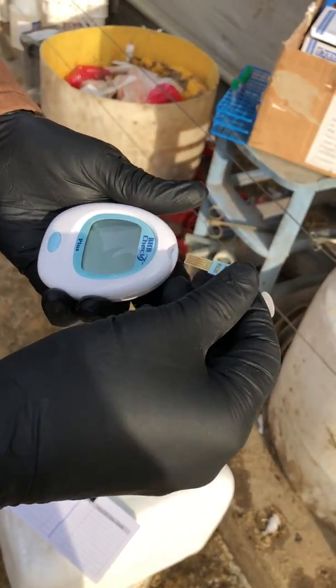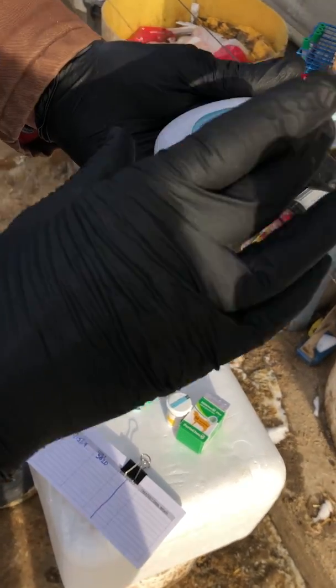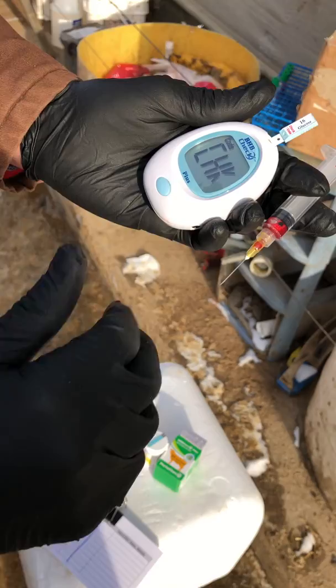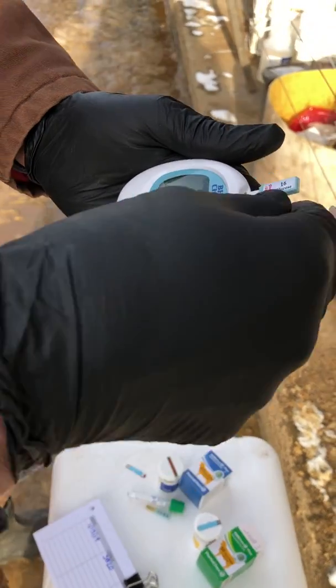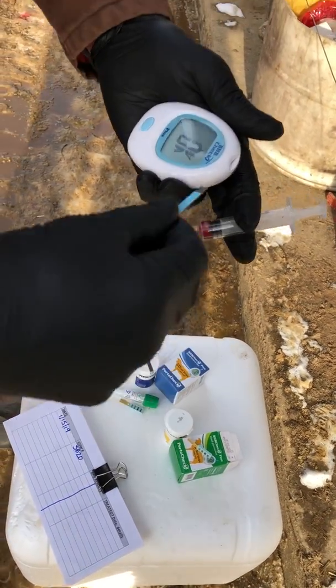Now we're going to calibrate with the new meter. We're going to do a glucose test. You have to put the calibration strip in the correct way. And that code matches the code on the test vial, right? So number 16 is the code. So now we're going to put our glucose strip in.